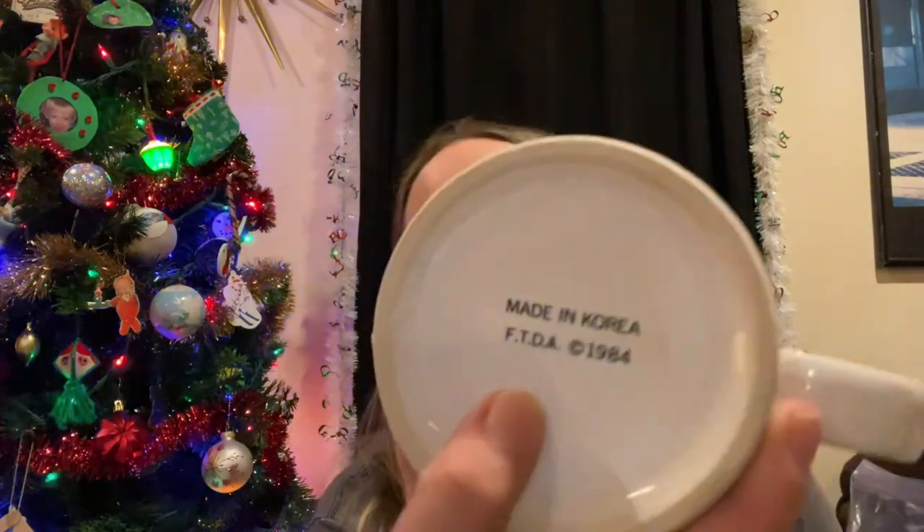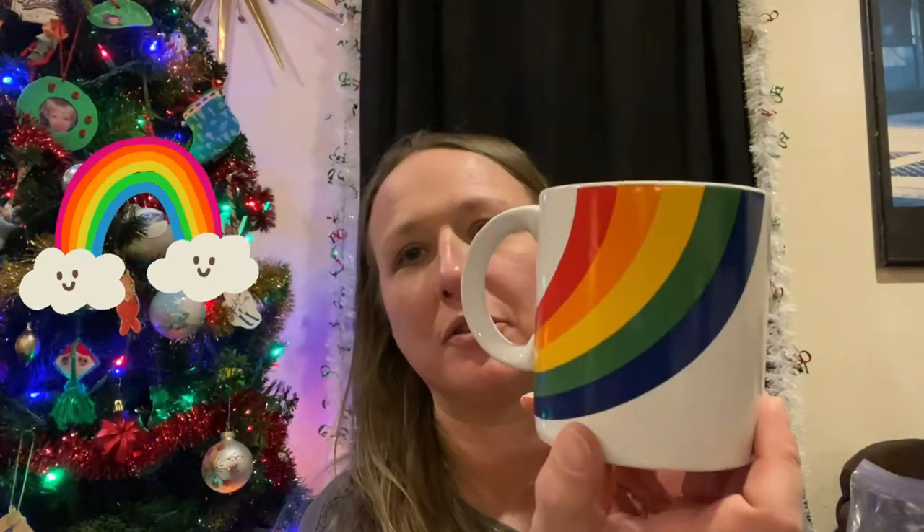I was able to find a vintage rainbow mug — this is the FTDA, made in 1984. These are really popular. I can't remember what show this was on — I'm having a brain fart — but this mug was on a popular TV show. You can let me know in the comments.